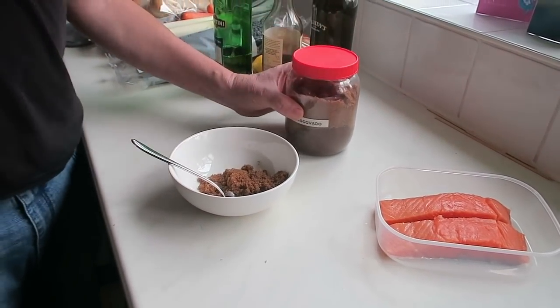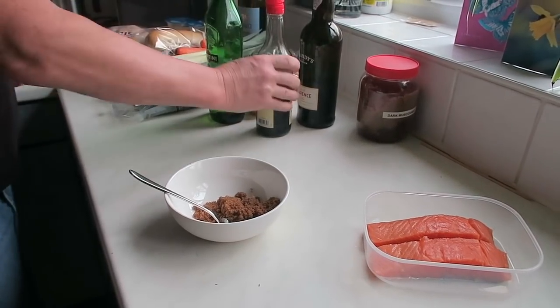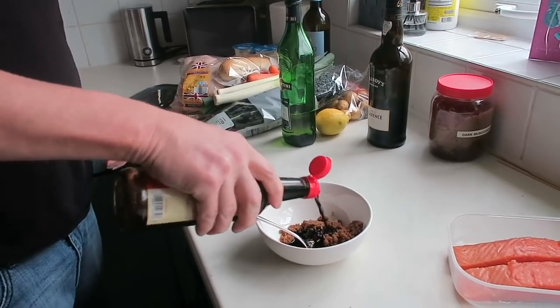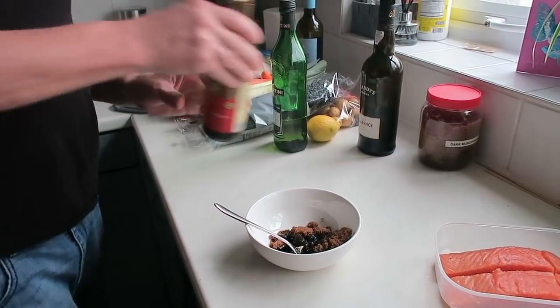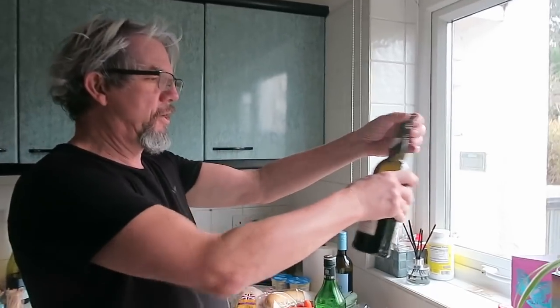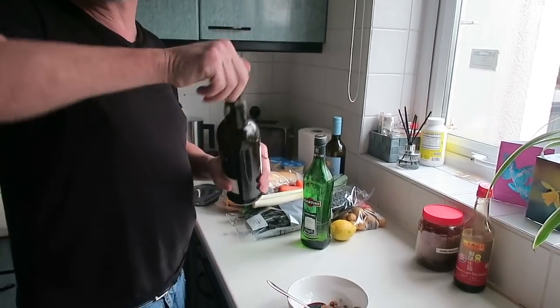Two spoonfuls of dark muscovado sugar — any will do, you could use granulated. I used something a bit like sherry — rice wine-ish things. I haven't got the sherry. Did turn out I had some Madeira, so it's Madeira going in — the leftovers. And then I'm just going to add a splash of vermouth for a bitter herby edge — but you can use something like syrup instead. And something salty.